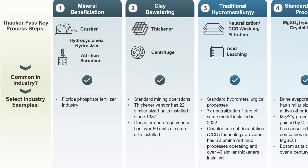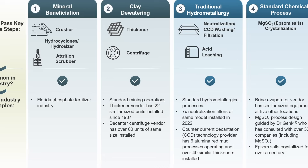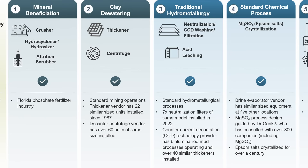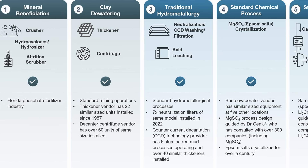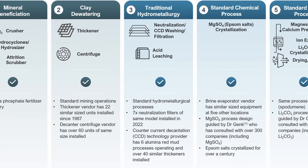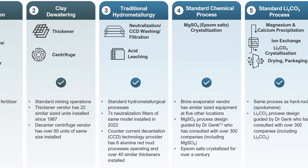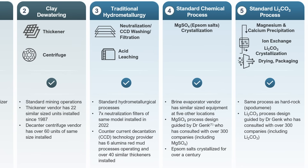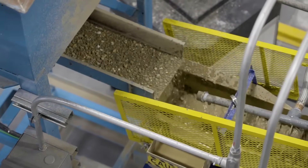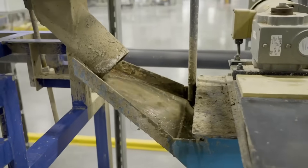Unlike most mines, the process here doesn't rely on drilling deep into bedrock. Instead, engineers will extract and refine the mineral directly from clay formations near the surface, using a series of crushing, leaching, and filtration steps. It's a new method that combines conventional mining with chemical engineering — unlike conventional lithium extraction from salt brines, which can take 12 to 18 months of evaporation. The clay processing method here operates continuously, taking raw material from the pit to battery-grade product in a matter of days.